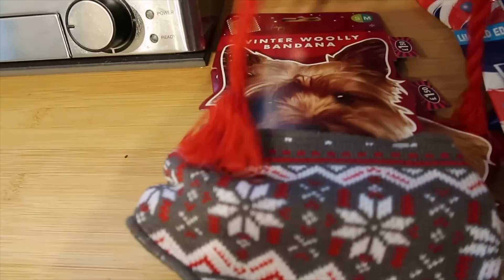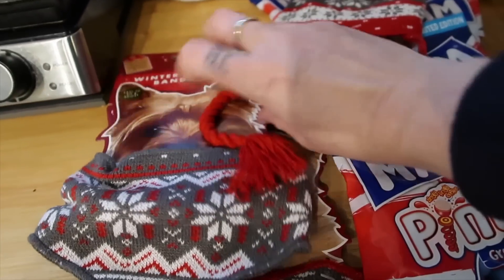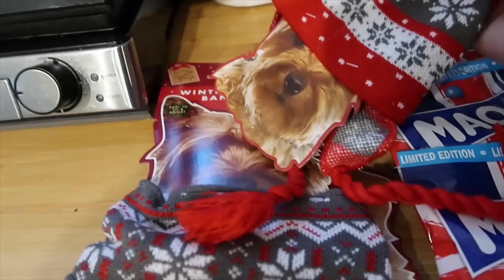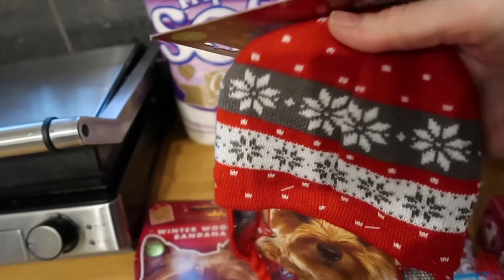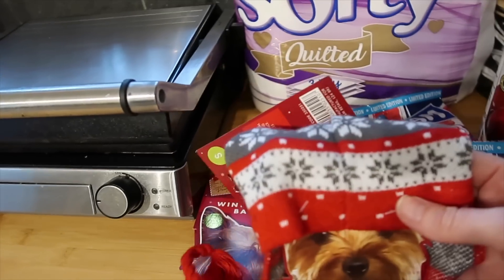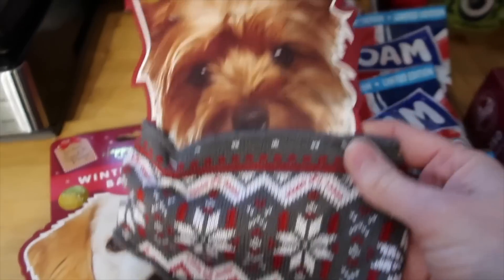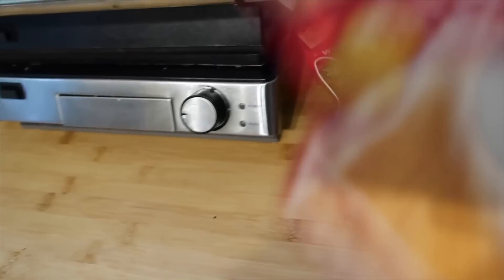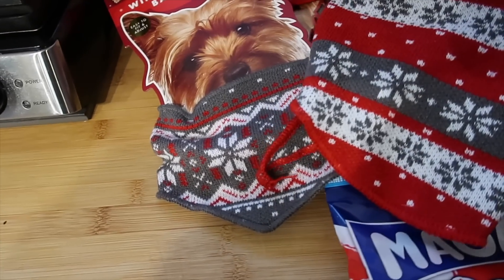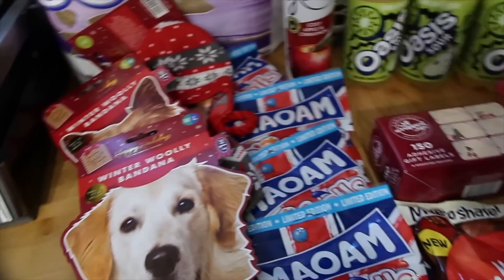Then I got the puppies some things - I couldn't resist! I got Hobs a little winter hat with tassels for only £1.50. The only difference between this and the one in Pets at Home for £10 is there's no holes for his ears, but I thought it might make a cute Christmas photo. I didn't get Siren one because she'd just tear it off. I bought them a bandana each - Hobs has got a little gray snowflake one and Siren has got a little red and gray snowflake one. How gorgeous are they - again only £1.50 each, really reasonable.